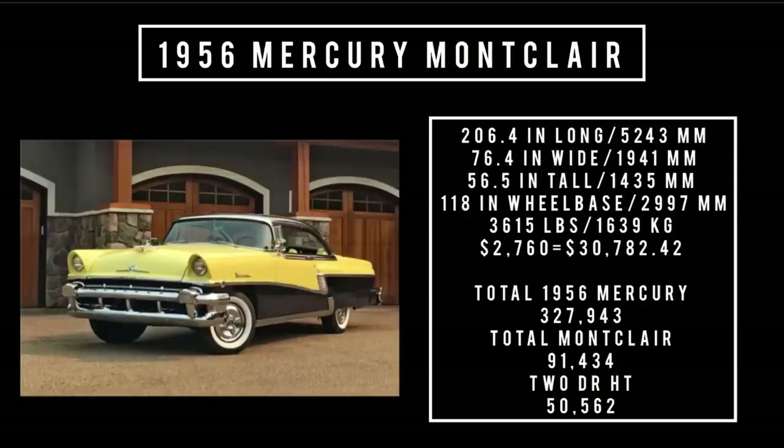Let's talk specs. 206.4 inches long, 76.4 inches wide, 56.5 inches tall. It rides a wheelbase of 118 inches and weighs 3,615 pounds. Price: $2,760, which is equivalent to $30,782.42 in the year 2023. Total 1956 Mercury production was 327,943 units, of which total Montclair was 91,434 units.